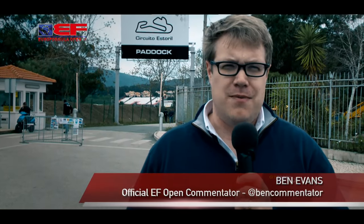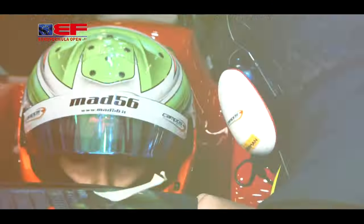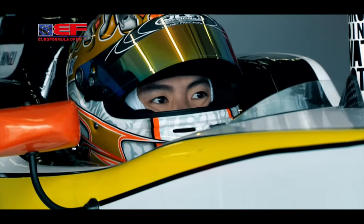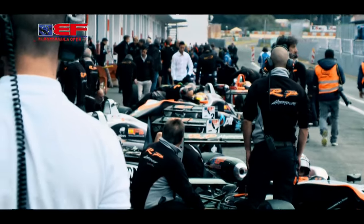Hello and welcome to Estoril for the start of the 2016 Euro Formula Open season. Eight rounds and 16 races will decide who is going to be crowned this year's champion. With a full field of rookies and returning drivers, the action promises to be very, very close indeed. Let's see how this weekend unfolds.